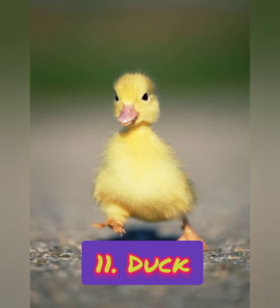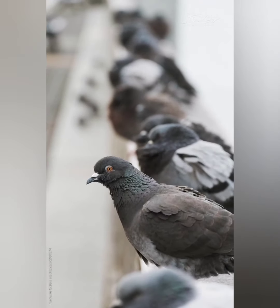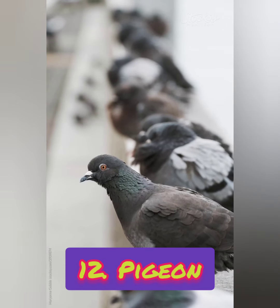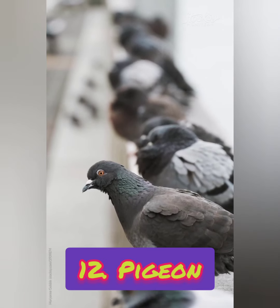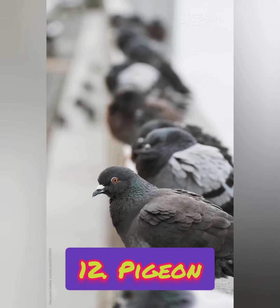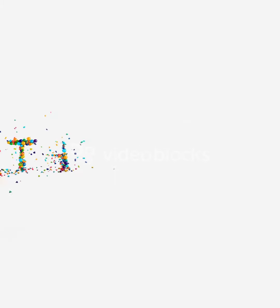Yes, we see ducks on ponds. Number twelve: it is well known as a carrier of messages. Which bird carries our messages? Yes, it is a pigeon.